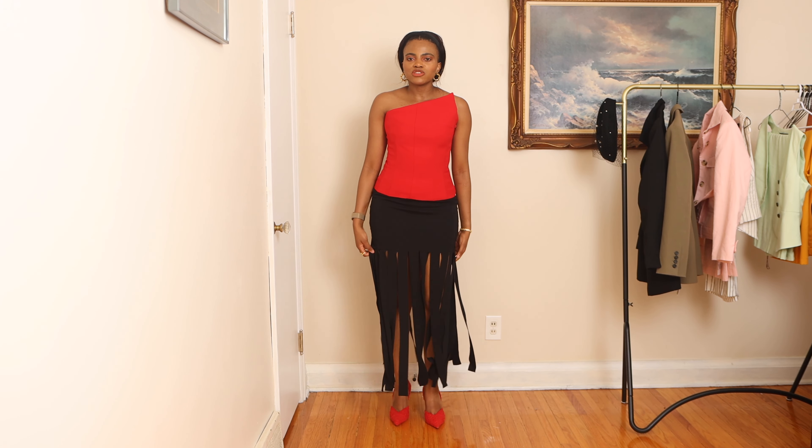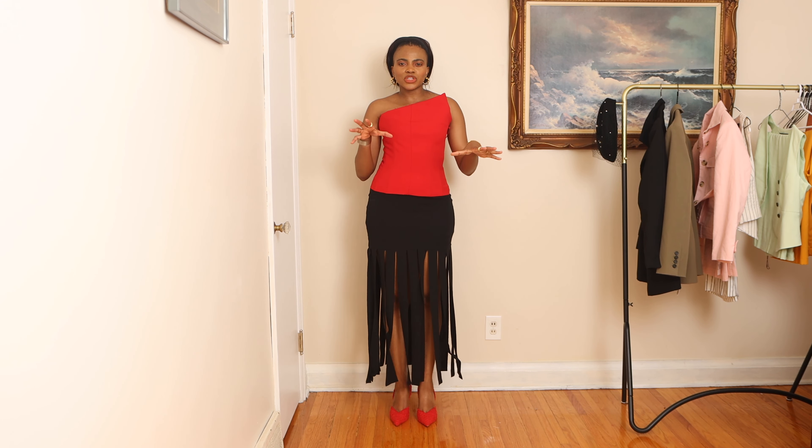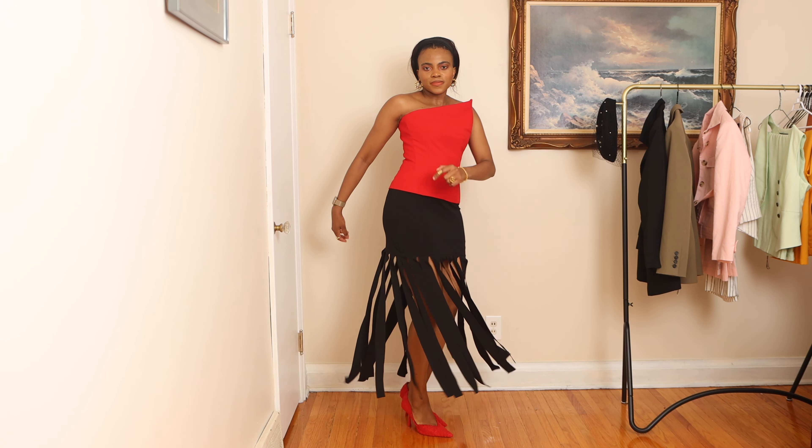Hi guys, welcome to my channel. My name is Njema. Today I'll be showing you how to style a fringe skirt during this summer period. I hope you guys enjoy the video as much as I enjoyed filming it.